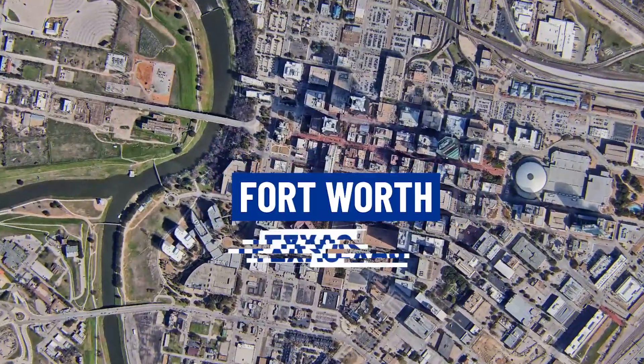So you're thinking about living in Dallas, Texas? Well, before you make that move, you're going to want to consider living in one of the suburbs of Fort Worth, Texas.